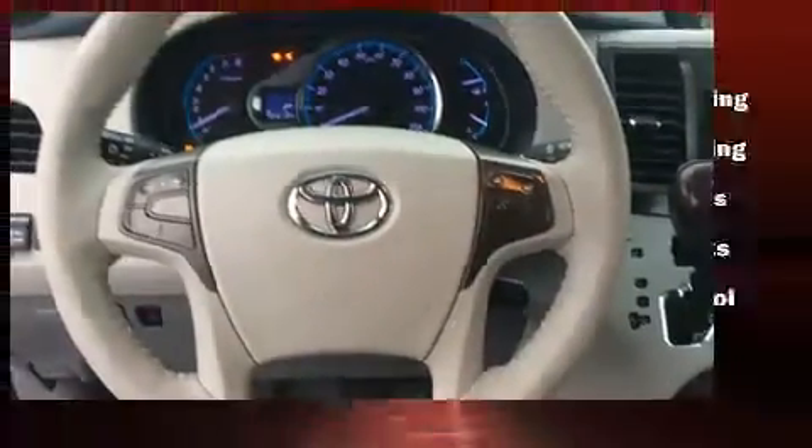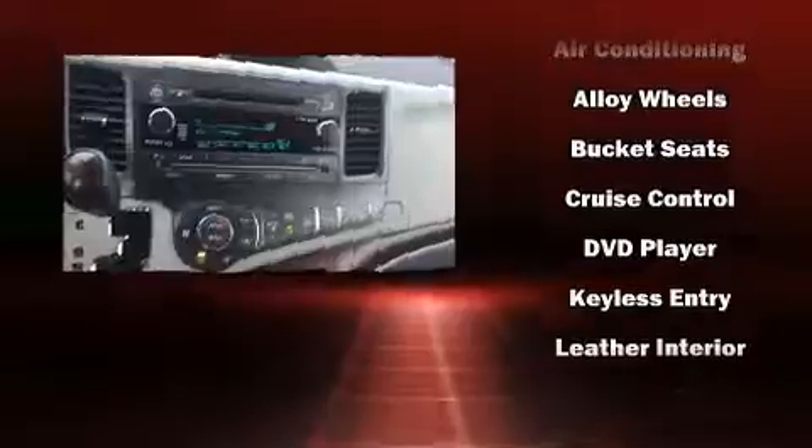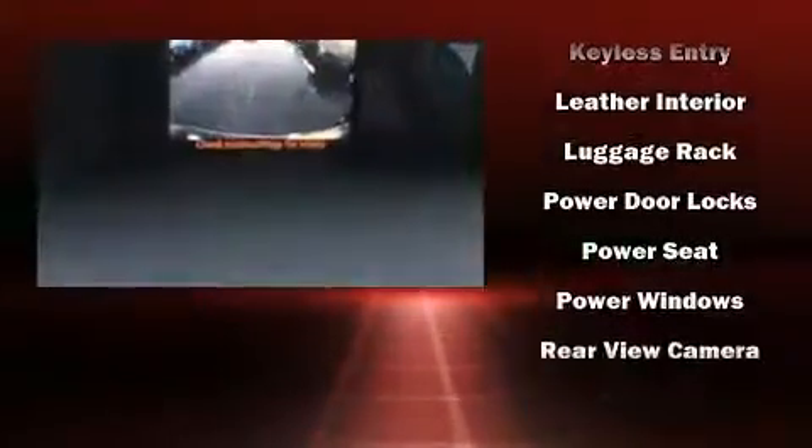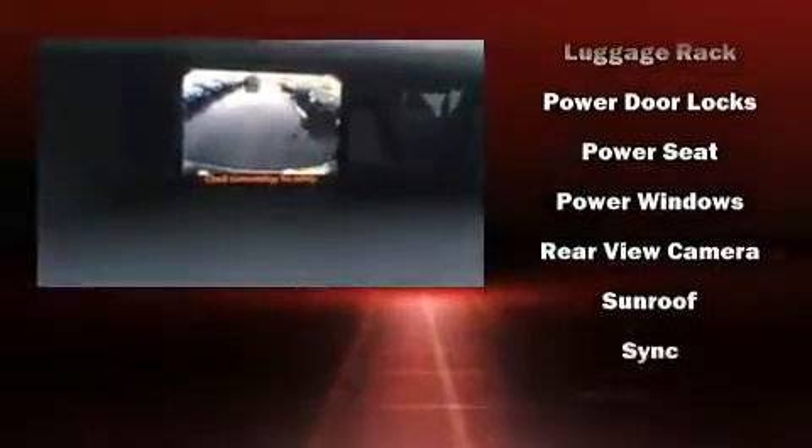Toyota ensures the safety and security of its passengers with equipment such as head curtain airbags, front and side impact airbags, brake assist, and four-wheel disc brakes with ABS.